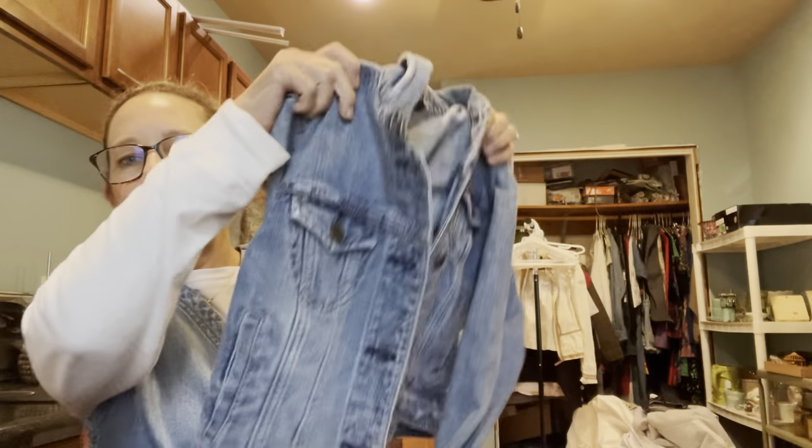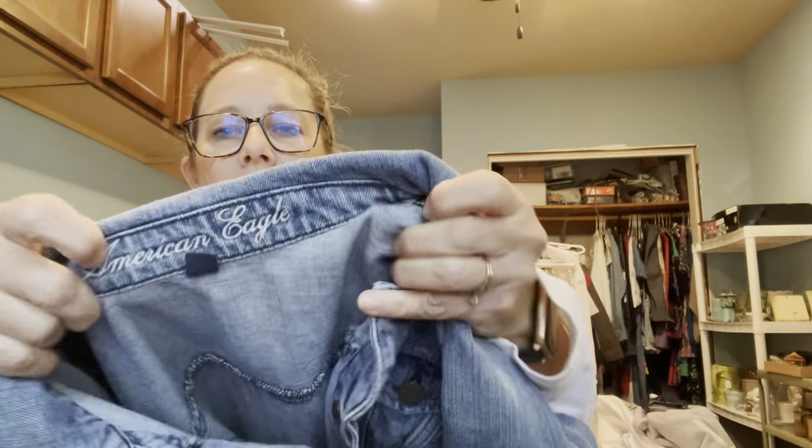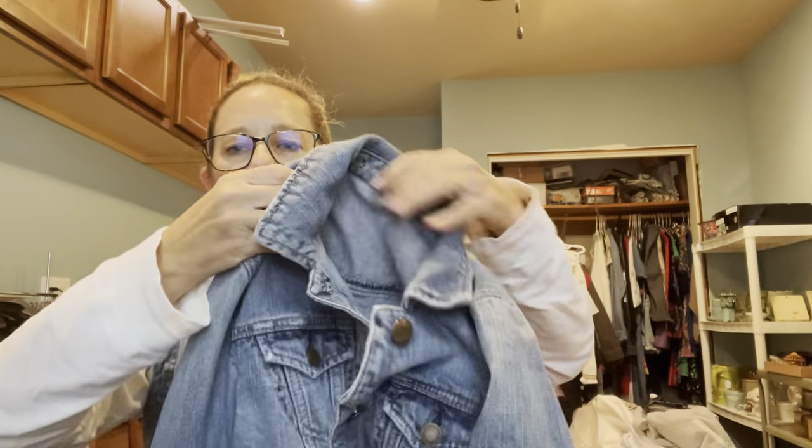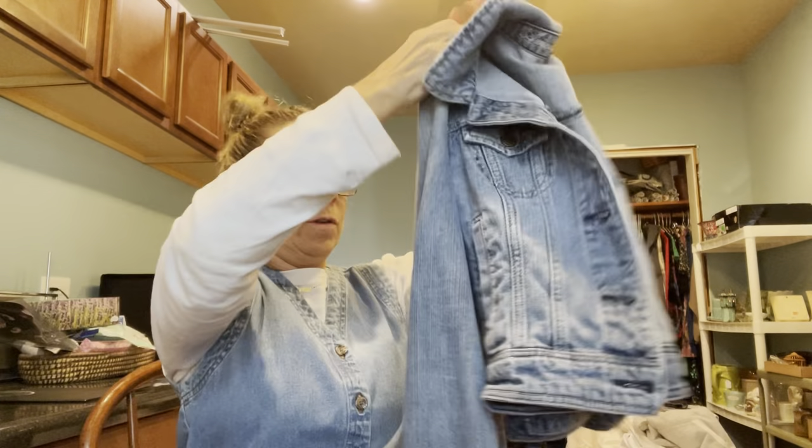So I picked up this vintage American Eagle little jean jacket — it's a size small. Isn't it cute? Who doesn't need a jean jacket to throw over a sundress or a little sweater? I grabbed that — it's very vintage looking. I don't know how old it is, but I thought it was really cute.